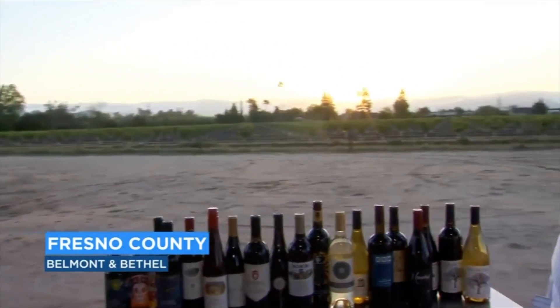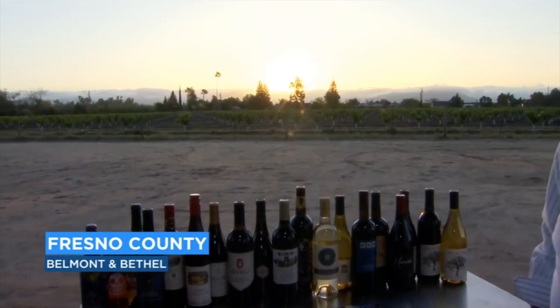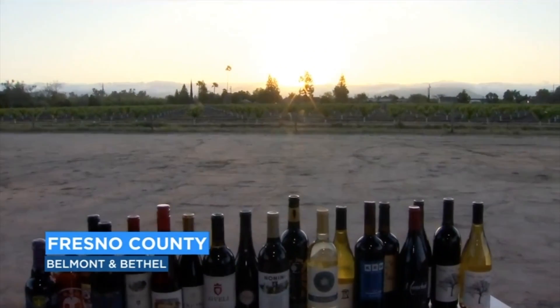You can expect a lot of wine and, of course, some beautiful views as well. We've got the sun coming up right now. 17 locations participating in a Roll Out the Barrels weekend.